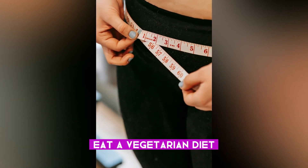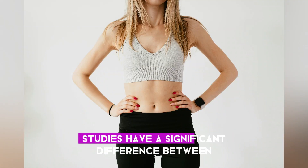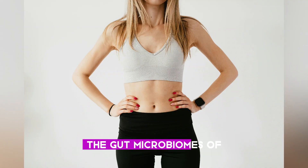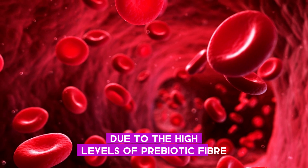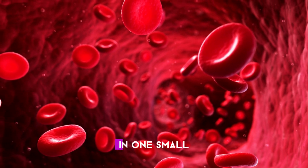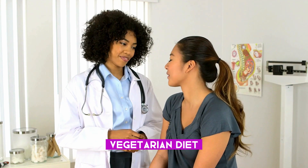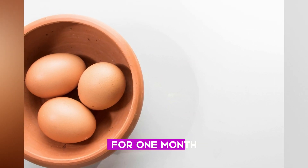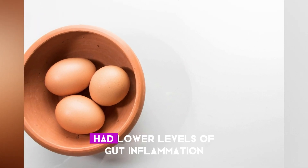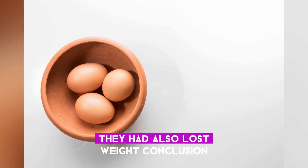Ten: eat a vegetarian diet. Studies show a significant difference between the gut microbiomes of vegetarians and those of people who eat meat. A vegetarian diet may improve gut health due to the high levels of prebiotic fiber it contains. In one small study, people with obesity followed a strict vegetarian diet eliminating all animal products — including meat, dairy, and eggs — for one month. At the end of the study, participants had lower levels of gut inflammation and had also lost weight.